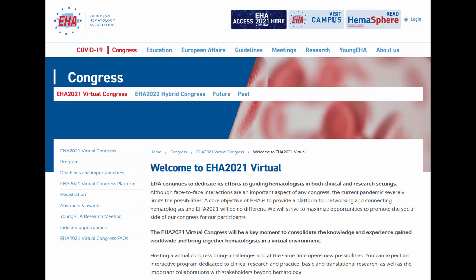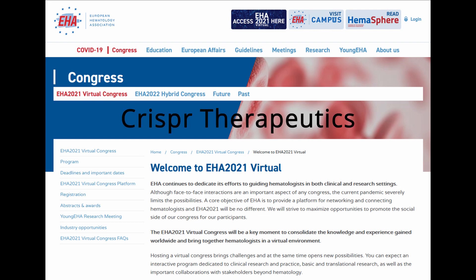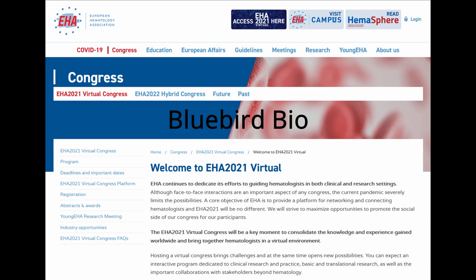In this video, we are continuing to look at the data which was presented at the 2021 European Hematology Association virtual conference. This time, we are focusing on the data presented for the treatment of sickle cell disease, comparing the two companies, CRISPR Therapeutics as well as Bluebird Bio, and taking a look at their clinical data. In case you have missed my video comparing the clinical data about beta-thalassemia treatments from these two companies, I leave a link here as well as in the description below.